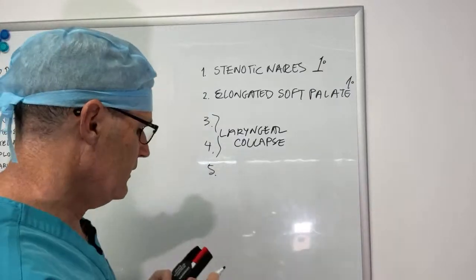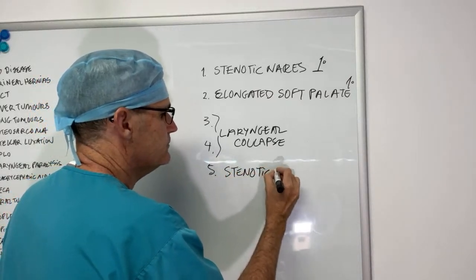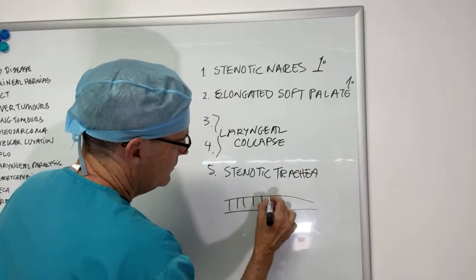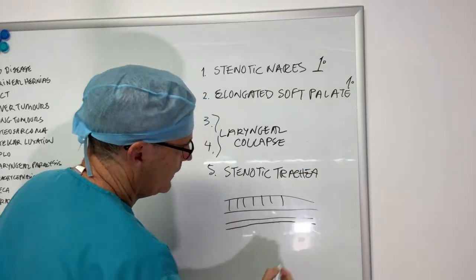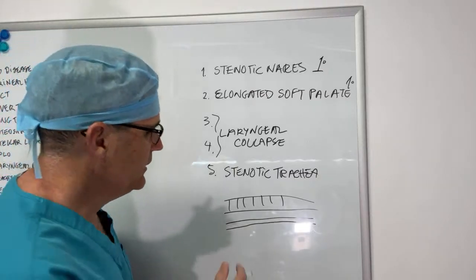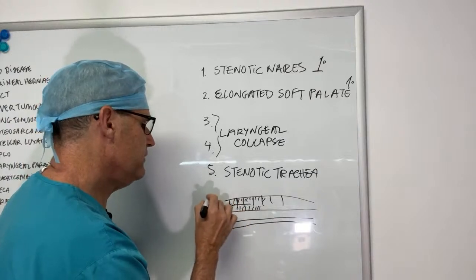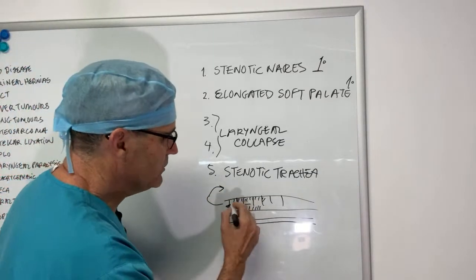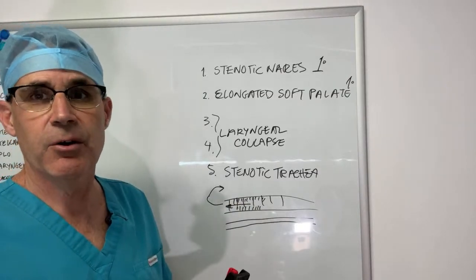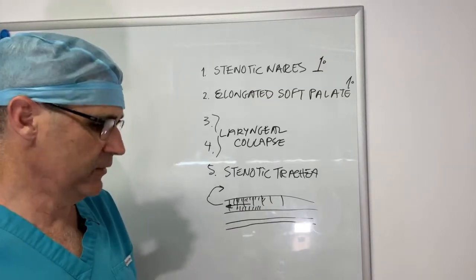The last airway component of brachycephalic airway syndrome is stenotic trachea or tracheal stenosis. On lateral radiograph, instead of a normal-sized trachea, these dogs have a markedly narrowed one. Additionally, they can have ciliary dyskinesia, where the mucociliary escalator along the mucosal lining — which is supposed to transport mucus up into the pharynx to be swallowed — doesn't function. These dogs are prone to recurrent pneumonia, and if you have a young brachycephalic puppy with pneumonia, the prognosis is quite poor and owners need to know this will be a recurrent problem.